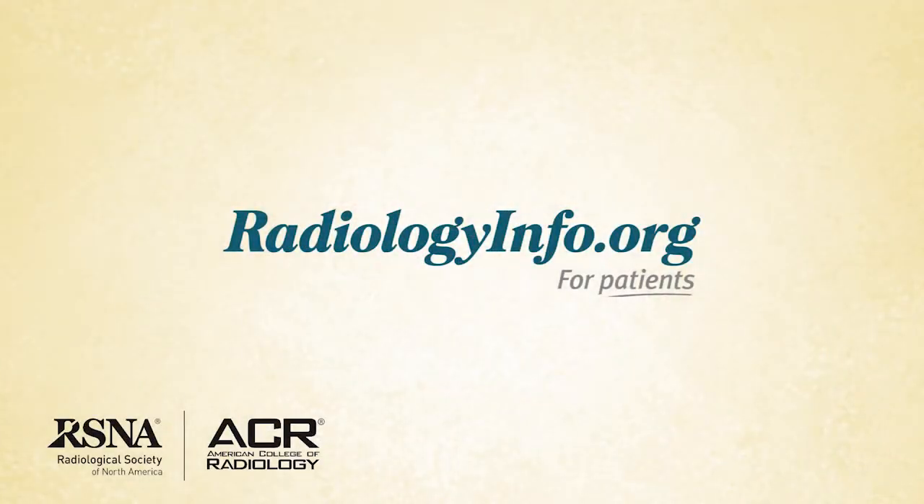For more information about body CT, visit radiologyinfo.org. Thank you for your time.